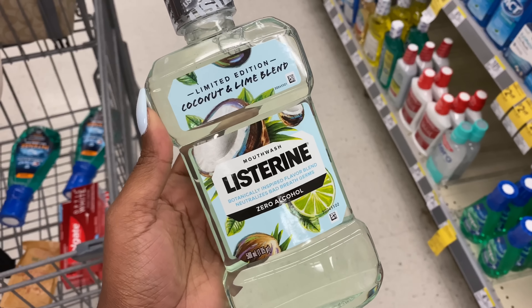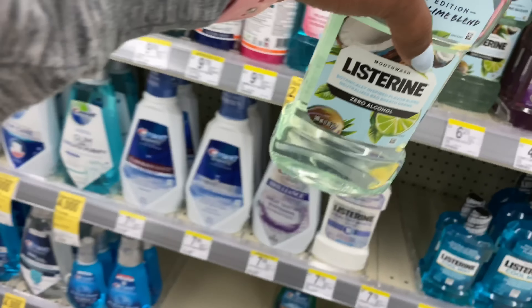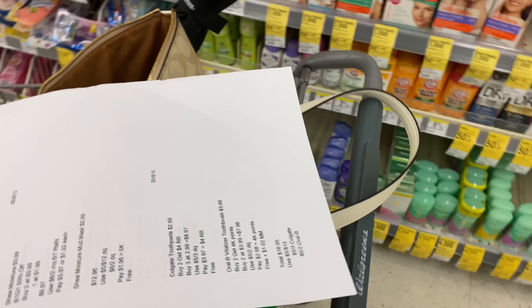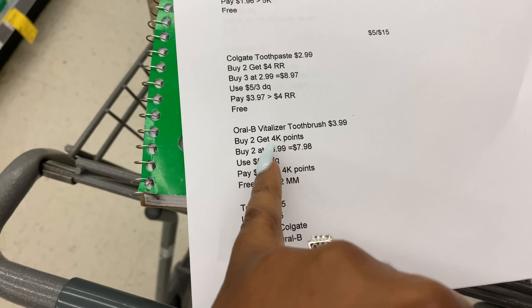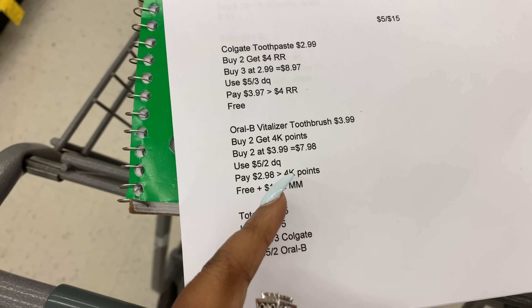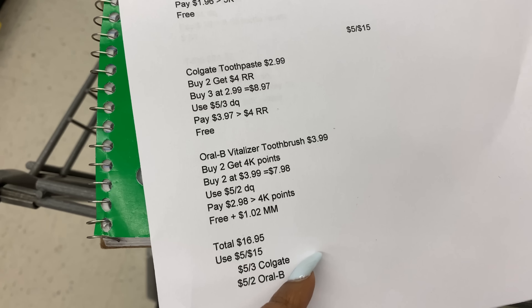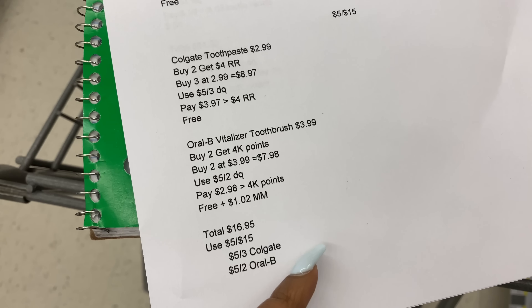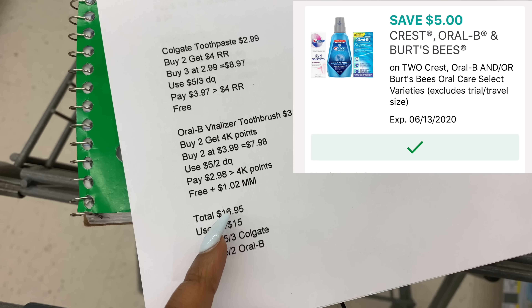Hey guys, welcome back to my channel and welcome back to another Walgreens in-store video. We are here for the week of June 7th through June 13th. We got those coupons: five off of 12, five off of 15, five off of 20, and three off of 15 — but I'm not going to be using that one this week. I'm going to do three transactions: five off of 12, five off of 15, and the five off of 20.